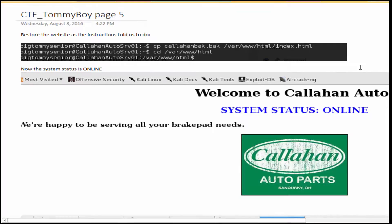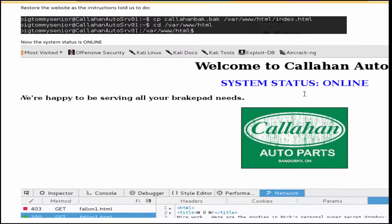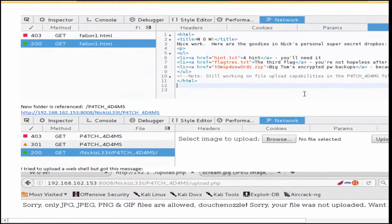Recalling that one of the things we needed to do was restore the site from the backup, the Callahan backup file is there so we can restore it into the web server. Going back to the site, the system status shows online. Also, while going through Burp Suite brute forcing earlier, I found a directory for patching forms that allows file uploads — I didn't see where it fit in at first, but now it really comes in handy.